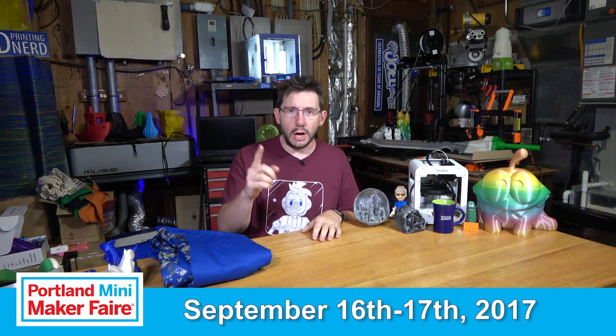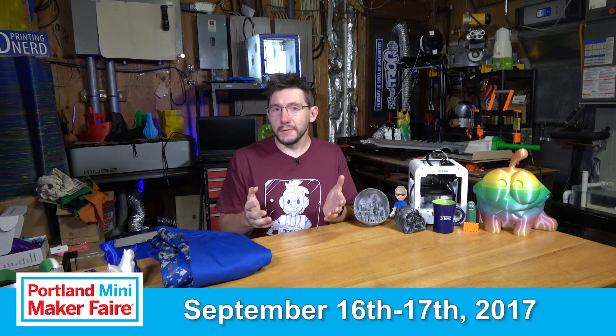Hey, it's Joel, 3D Printing Nerd, and I've got an announcement. I'm going to be at the Portland Mini Maker Faire this weekend, September 16th and 17th at OMSI — the Oregon Museum of Science and Industry.